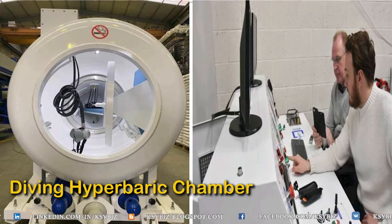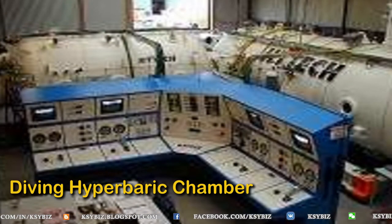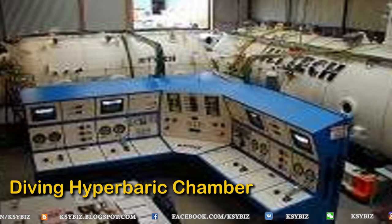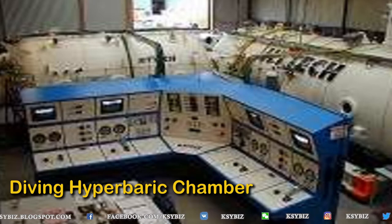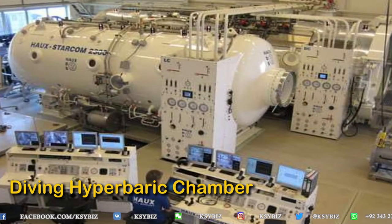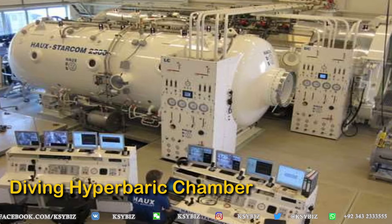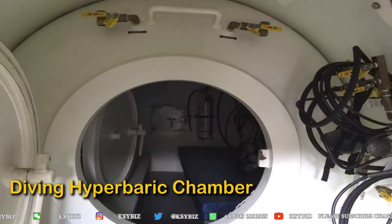The people outside control this dry submarine and simulate the depth at which the diver has gone below. The controls are done specifically according to a diving table, and this diving table allows the dive to be simulated.